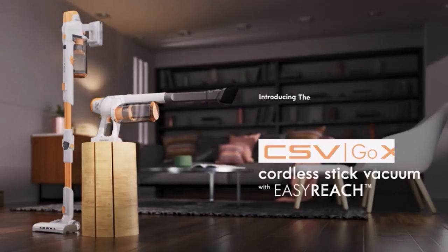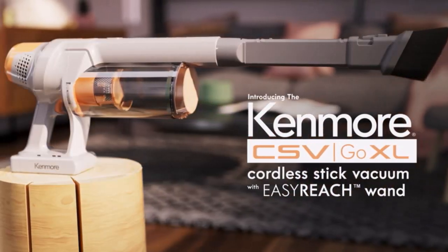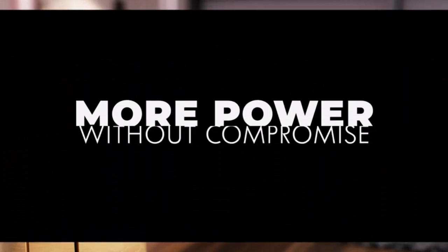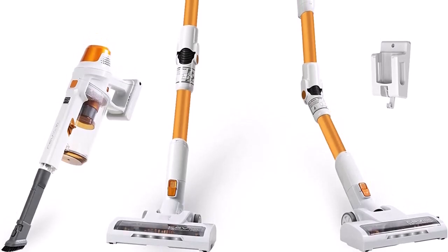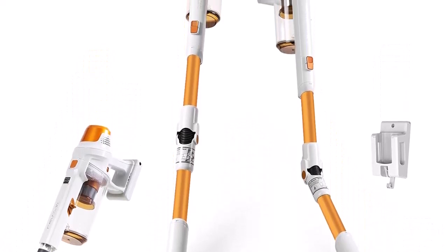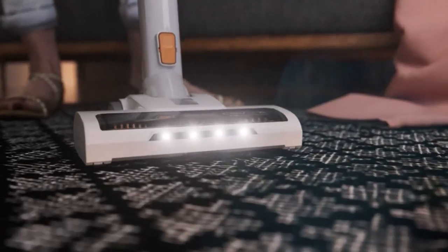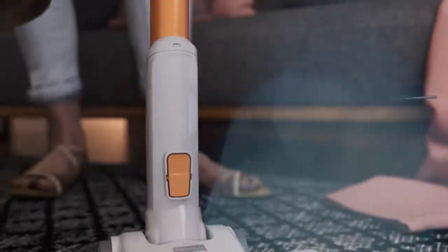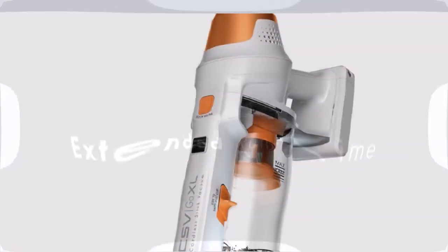Number 3: Cordless stick vacuum. At less than 6 pounds, this lightweight, versatile carpet and bare floor cleaner with 2 speed settings makes removing pet hair, cleaning up messes, and eliminating dirt and dust quick and easy. Easy reach wand flexes to clean underneath furniture with the push of a button. 50% more capacity — an extra large dust cup means you can cover more cleaning area without stopping to empty.